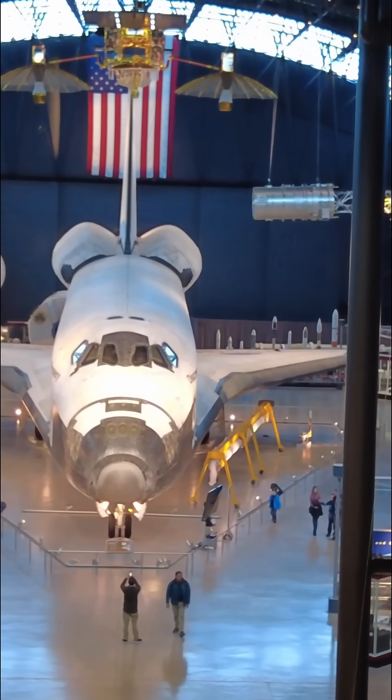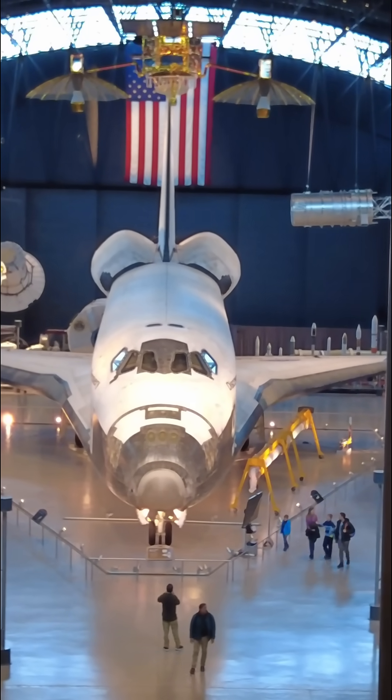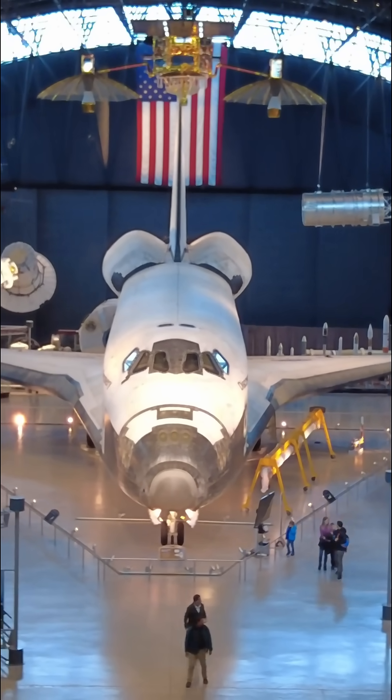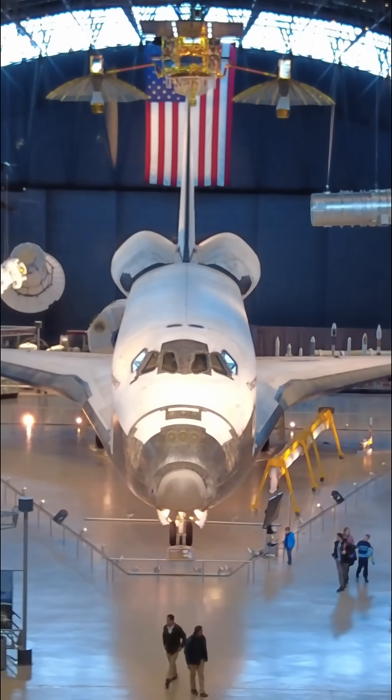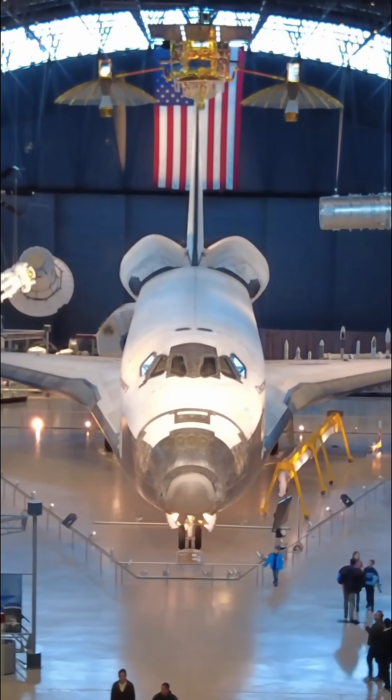Literally. Whether you're a space nerd or just curious, standing beneath this shuttle is a breathtaking experience. Discovery didn't just fly — it helped us understand our place in the universe.